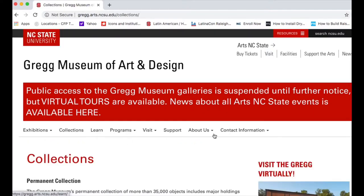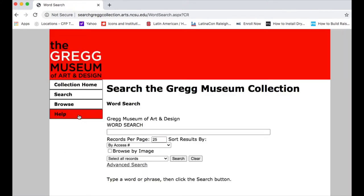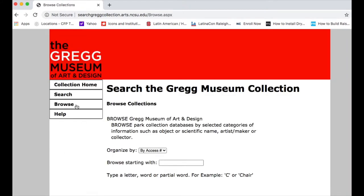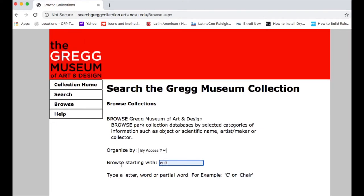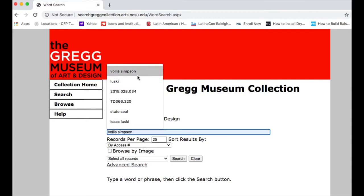I began the search for my subjects on the Gregg Museum's website. Under the Collections tab, you can access the online catalog and search or browse by typing a letter, keyword, artist name, or even an accession number.